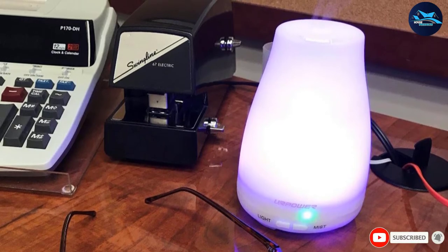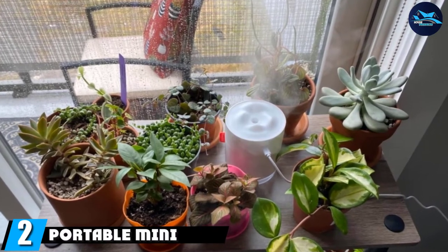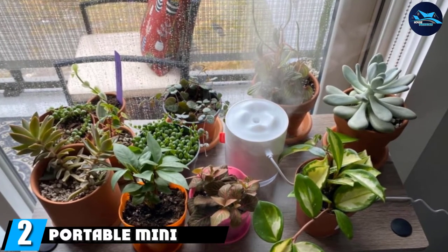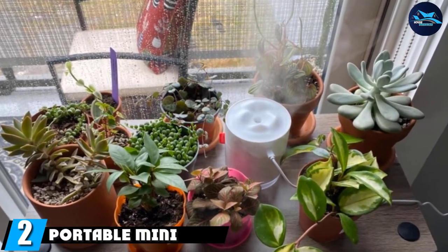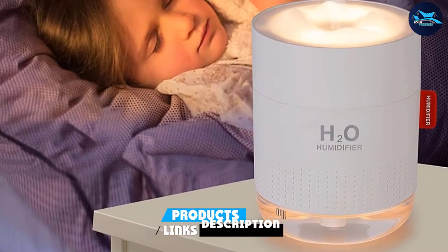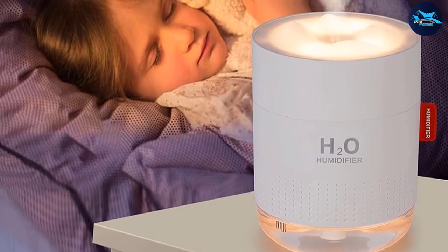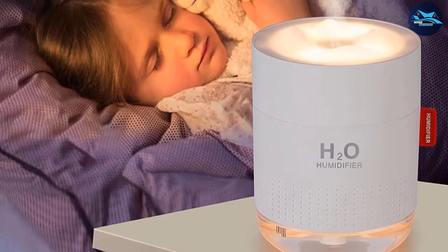At number two, we have a portable mini humidifier. This mini humidifier is perfect for keeping on a nightstand or desk while you work. While doctors recommend using distilled water in most humidifiers, this specific model advises against that, so be sure to read the manual for specific tips on how to use and care for it.